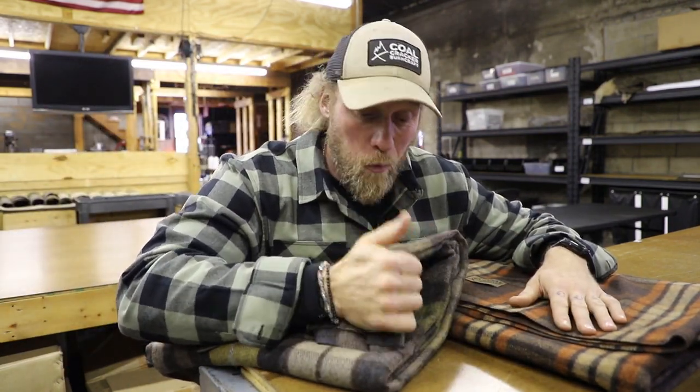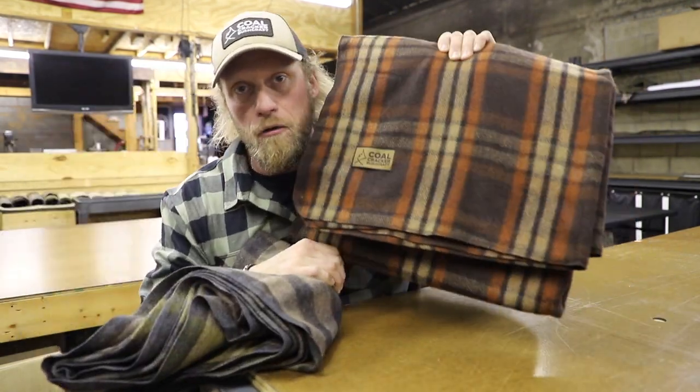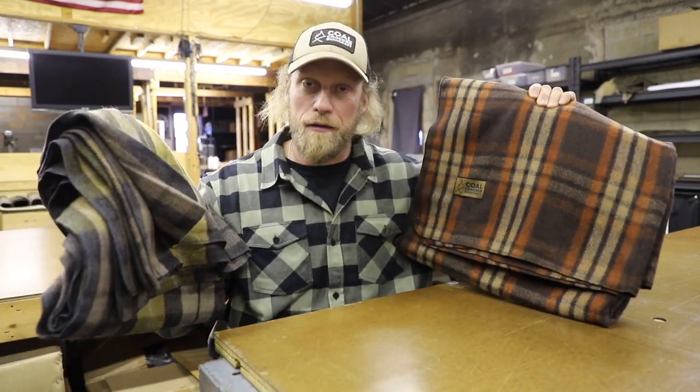Our wool blankets are a 90-10 mix — 90% wool, 10% polyester. The durability with that mixture is much greater; they just hold up a little bit better, plus it keeps the price down. The price of these is super reasonable. Size-wise, they're 90 by 70, so they're almost queen size — big enough to wrap up and do the whole taco burrito method. They come in two great colors: our autumn color and our brown plaid. I love both of them.